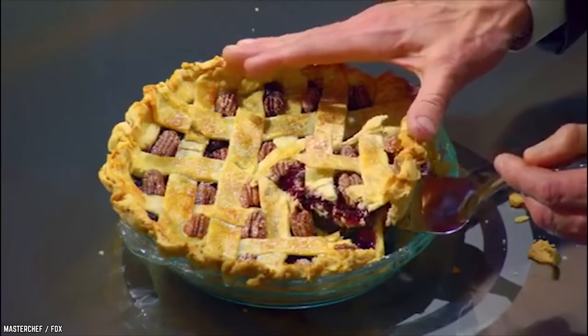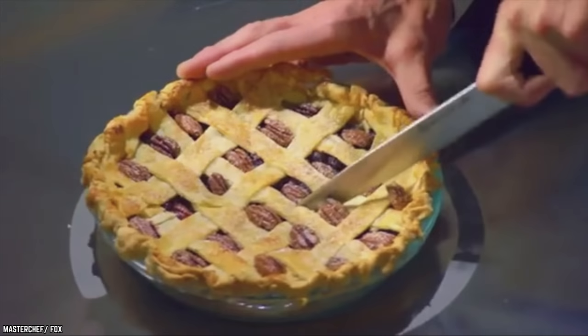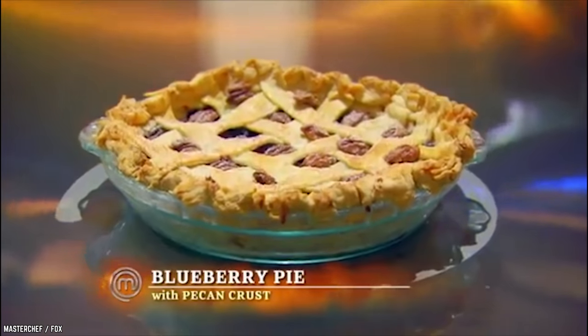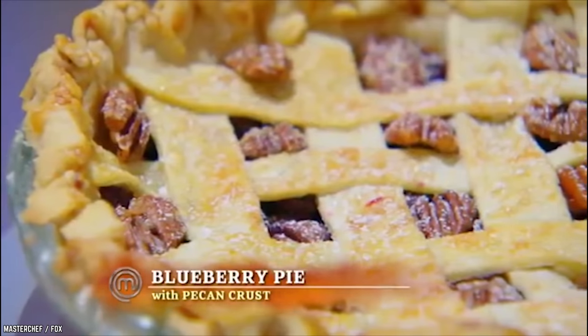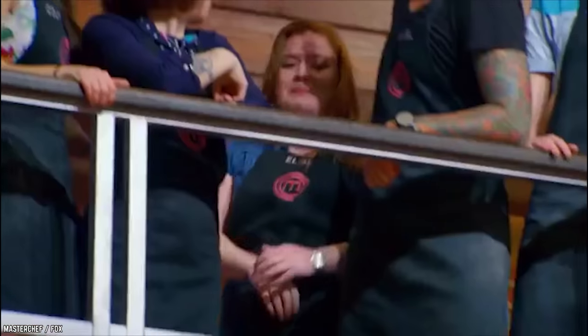Whose blueberry pie earned the judges' ire? Chef Gordon thought that Stephanie's crust was undercooked, too doughy at the bottom, and had too many elements in it. It was also too sweet. Joe Bastianich had little to say. In the end, Stephanie's blueberry pie with pecan had a combination that simply didn't work. Pecans in a blueberry pie? Definitely not Chef Gordon's blueberry pie.